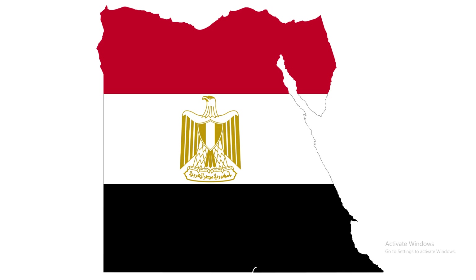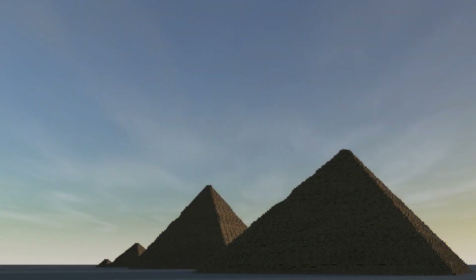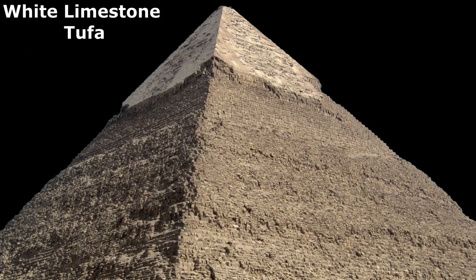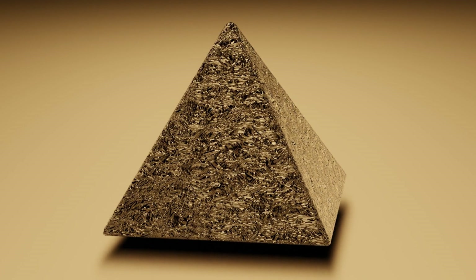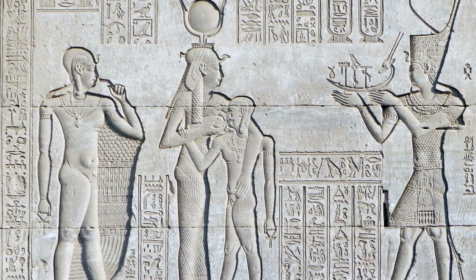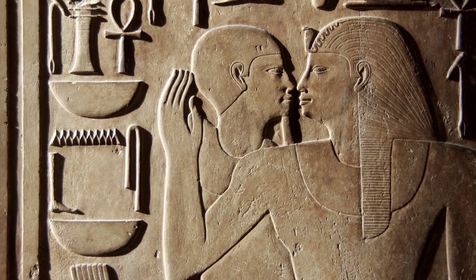The Ark of the Covenant was known as the source of power of Egypt, which was stolen by the prophet Moses when he fled Egypt. The exterior of the Great Pyramid was covered in white limestone tufa, which has good insulating properties, making it capable of stopping any kind of electrical leakage from the pyramid. But a different type of limestone was used in the stone blocks inside the pyramid that provided good electrical conductivity.